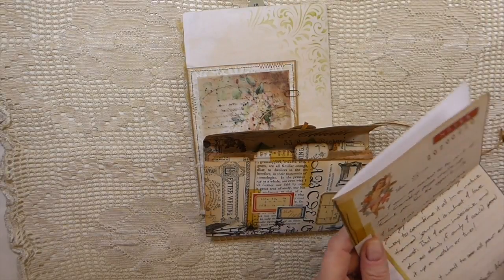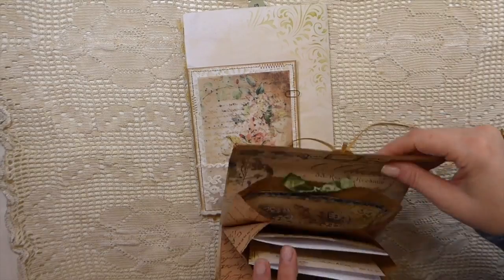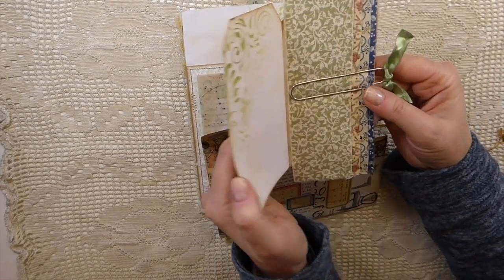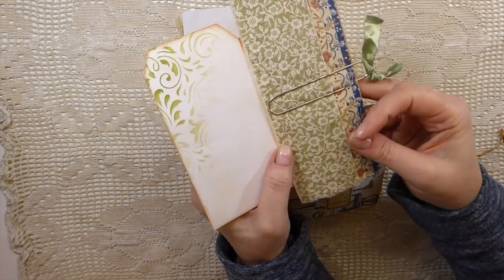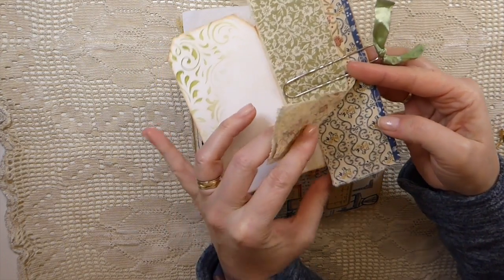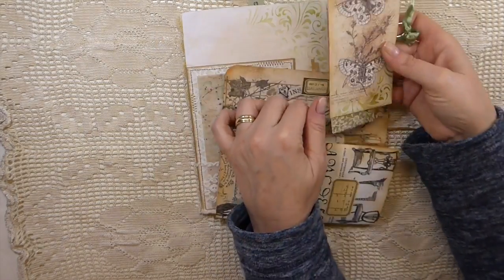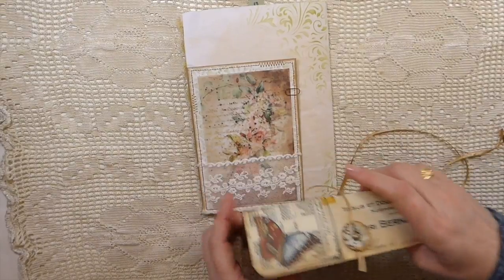I love that because now I've got that tucked in and I can look back on it. And then on the very back she's got another tag, and she's paper-clipped these beautiful bits of fabric that I can use. You just spoiled me - beautiful entry.